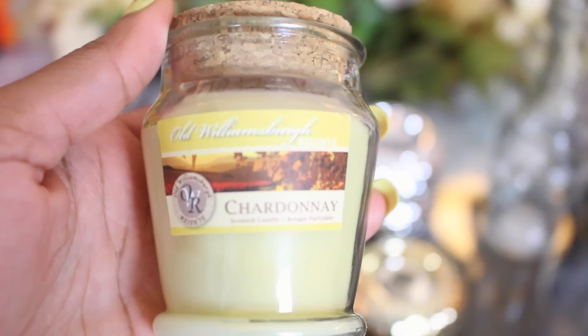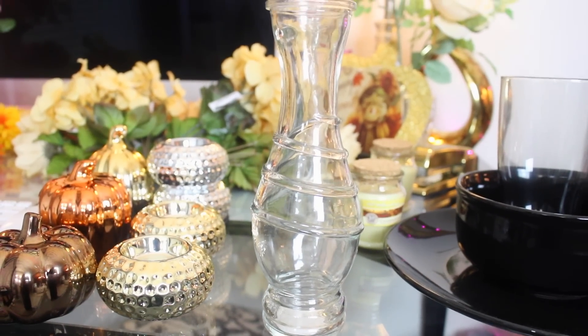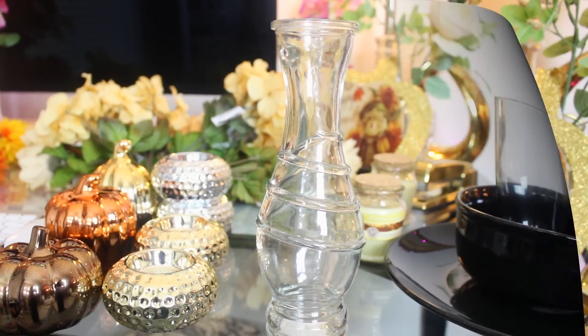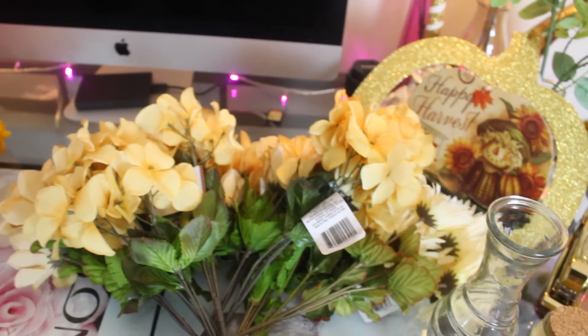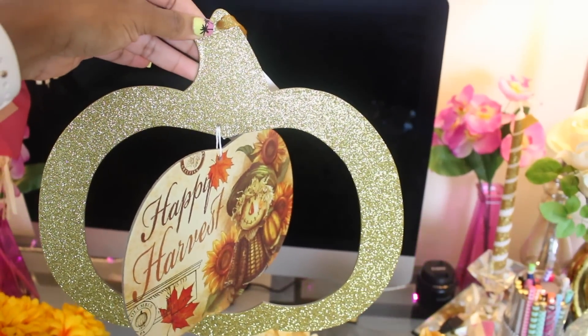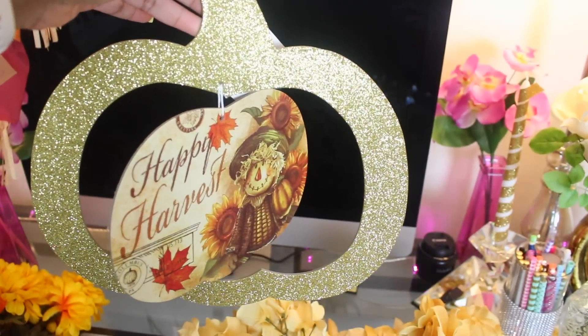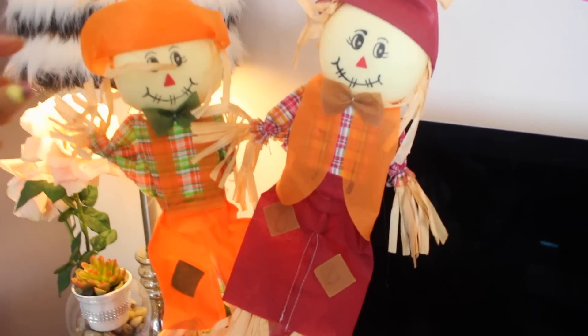I picked up this vase — I think the design on it is super cute and I just plan to put some flowers in it. All of these items are for the inside of my home. I got these flowers; I like to keep it nice and neutral when it comes to flowers. My last indoor item is this really cute hanging decor — I really love the glitter that's around the pumpkin, it's just too cute.